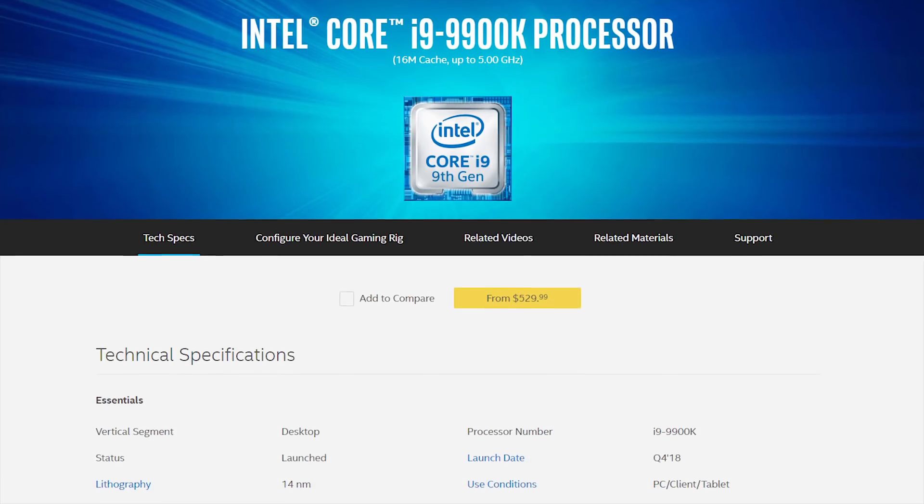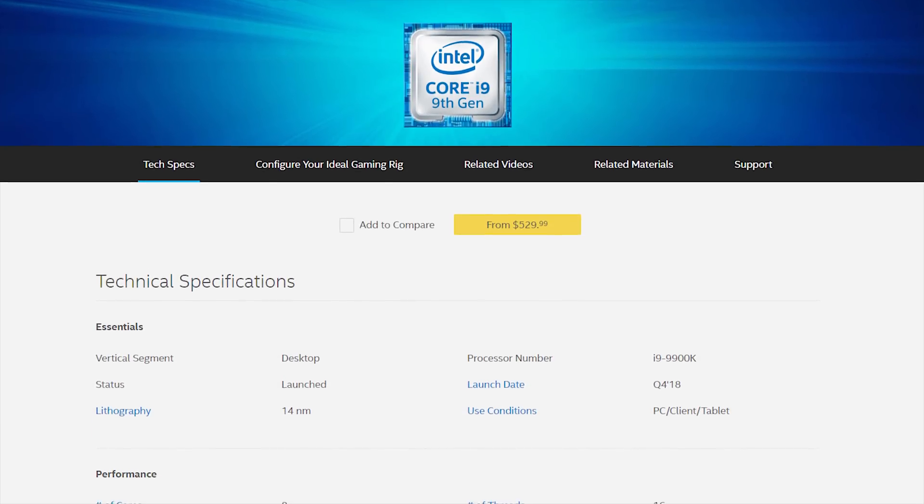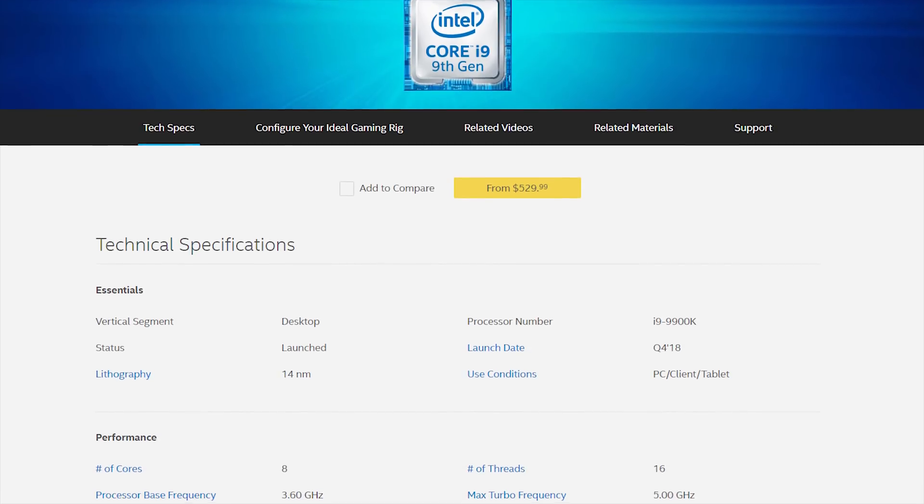The Core i9-9900K is an absolute beast of a CPU with eight cores and 16 threads, a base frequency of 3.6 gigahertz, and a max turbo boost of a whopping 5 gigahertz. There's 16 megabytes of smart cache and native DDR4 memory support up to 2666 megahertz.